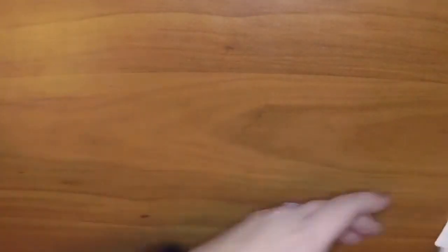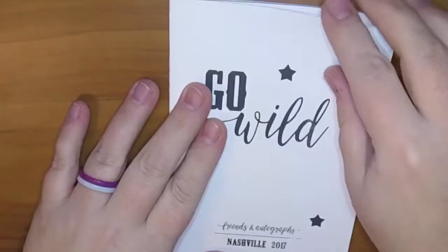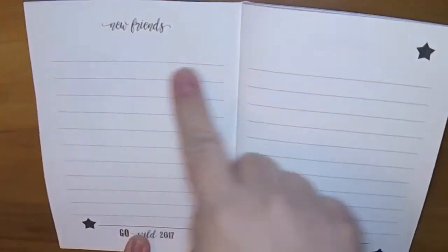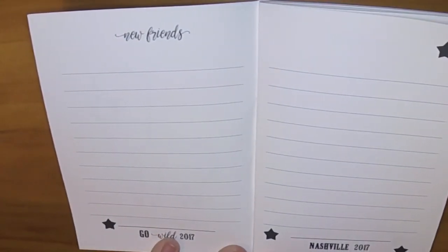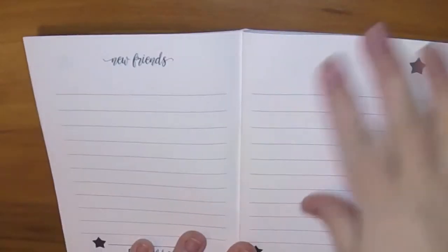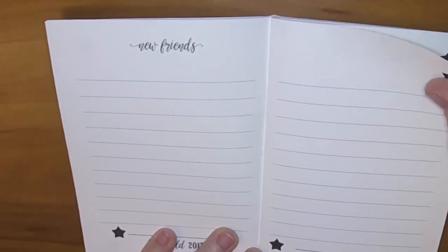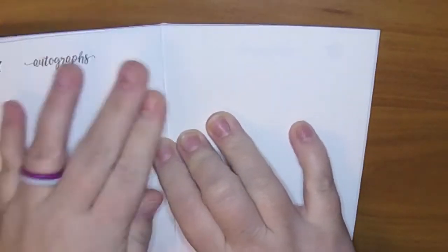And then the last one is Friends and Autographs. It says New Friends, so I can put friends and maybe their Instagram handles so I can follow them on Snapchat or Facebook. There are a lot of pages for Friends - hopefully I make that many new friends! Then Autographs - just blank pages for autographs.